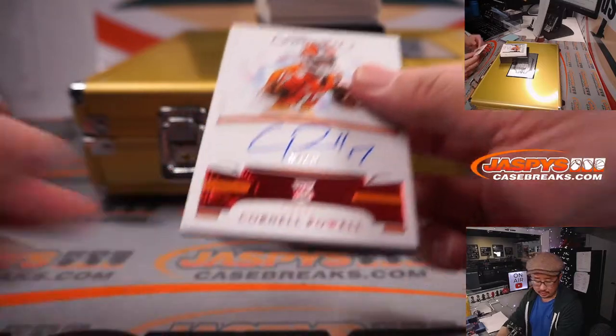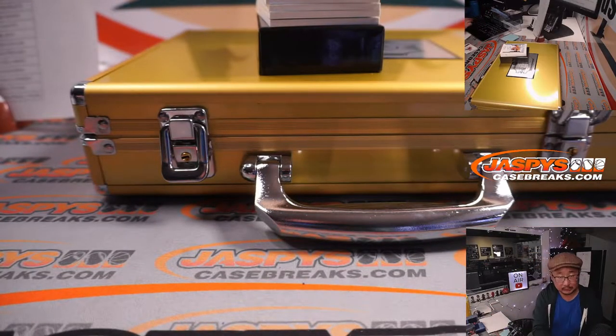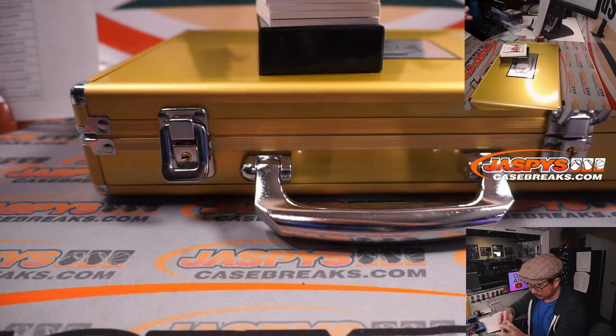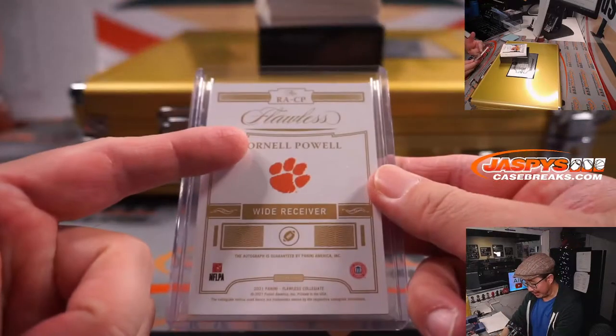5 out of 15, Cornell Powell autograph. Cornell Powell — where do you go? Cornell Powell is a Chief.